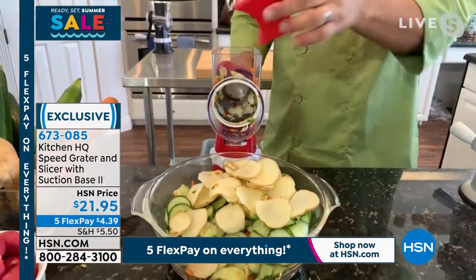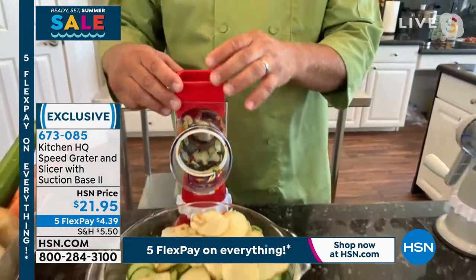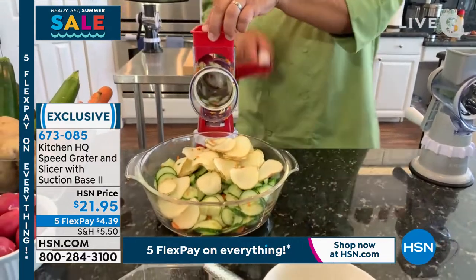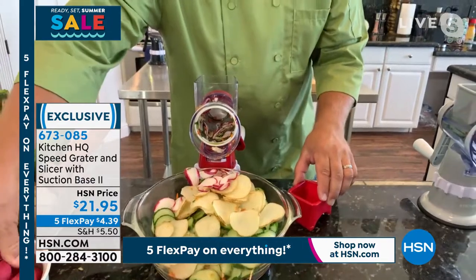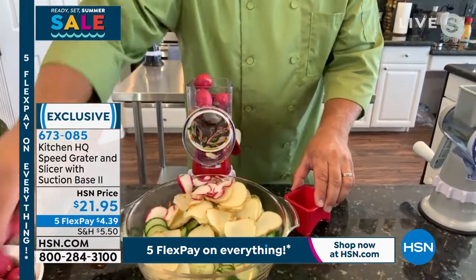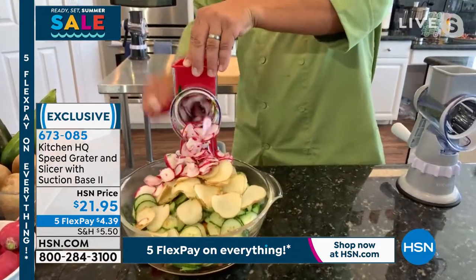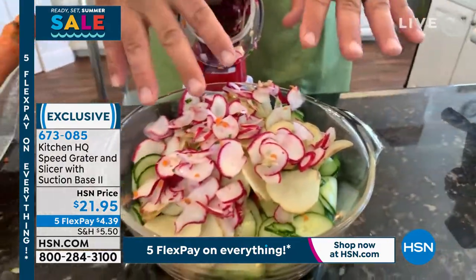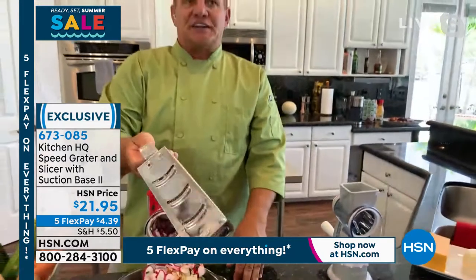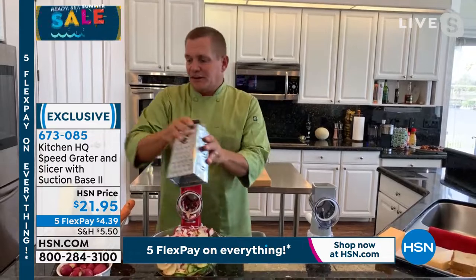Throw a radish in the top of the machine. This little pusher keeps your fingers away from the blades inside — it feeds your vegetable, fruit, meat, or cheese down through the machine. Whether you're doing one radish or a whole handful, all you do is turn the handle and that pusher feeds it through. That way you don't waste anything and you can't cut yourself. We've all slipped on one of those old four-sided tin can graters before, and if you get down close to your fingers, you need a new manicure. You don't have to worry about that with Kitchen HQ.